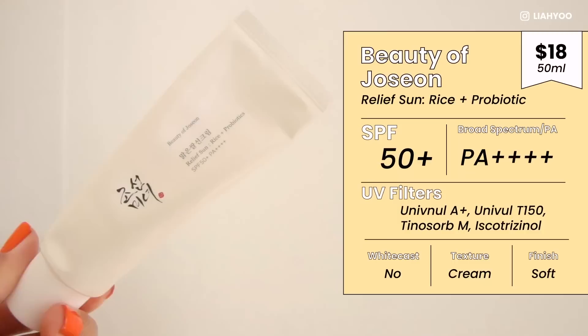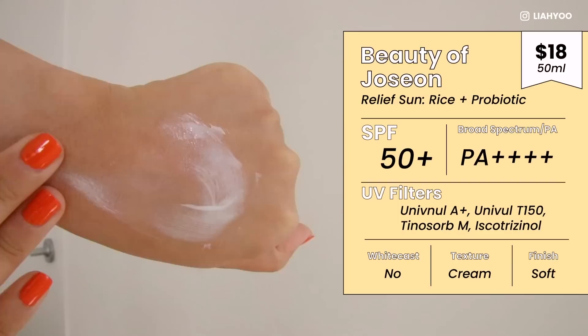Let's get into some product reviews. I'll start with a Korean sunscreen — this is Beauty of Joseon Relief Sun, Rice and Probiotics, SPF 50, PA++++, which gives you nice protection against UVA and UVB.